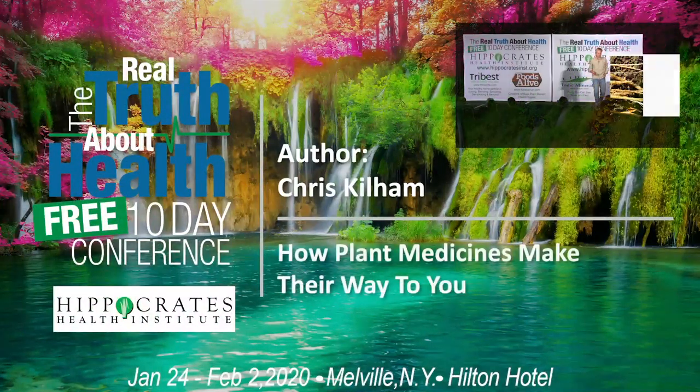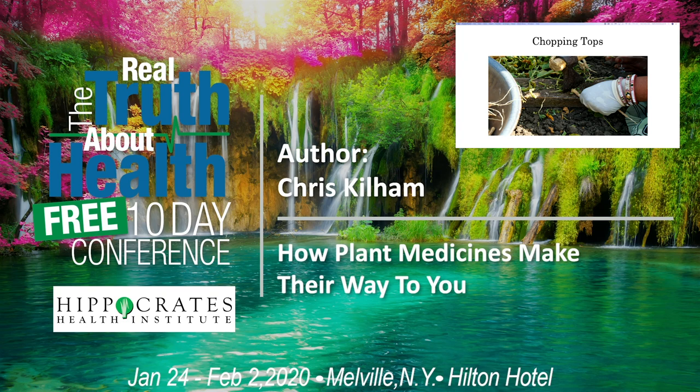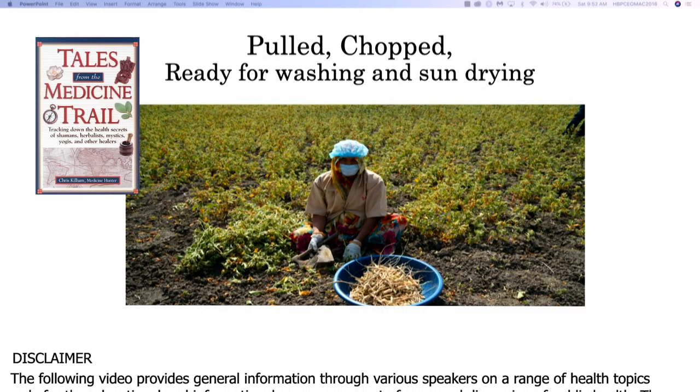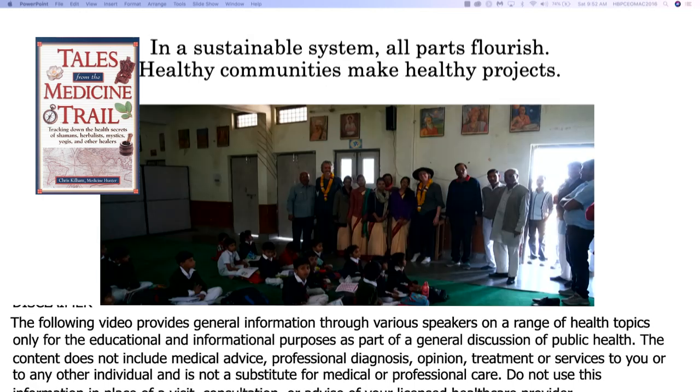These are fresh ashwagandha roots. They kind of look like white carrots. The tops are chopped off with just a little piece of wood, a little hatchet. That's how it happens — they're pulled, they're chopped, then they're ready to be washed in clean, pure water and dried in the sun.